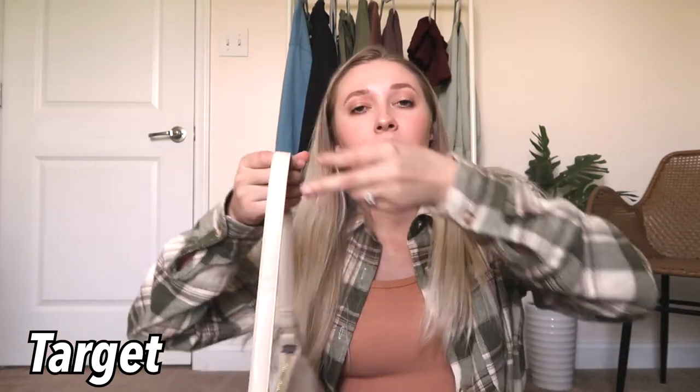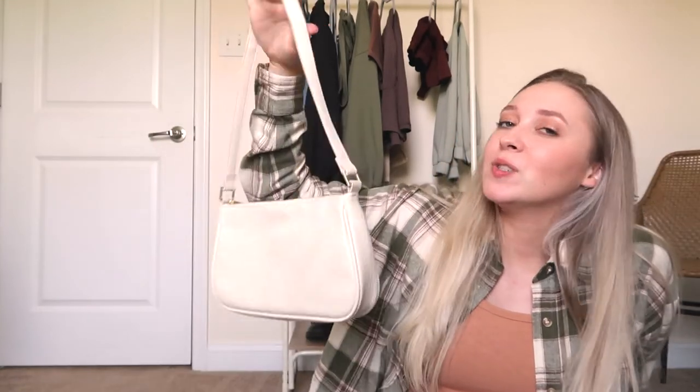Lastly, I got this little white purse from Target. I'm trying to get into accessorizing more — I wore this on Good Friday for church and it was adorable. I'll put a picture so you can see, but it was so cute. I'm trying to get more into hair things, bags, things like that, so I got this one and it was really cute.